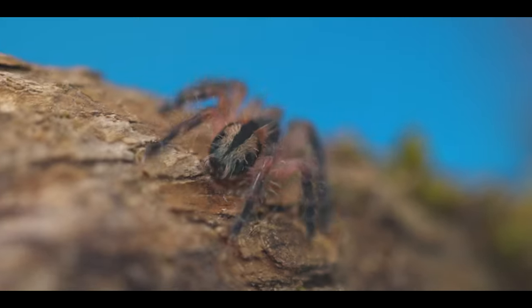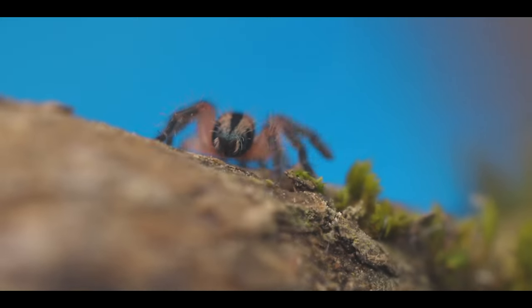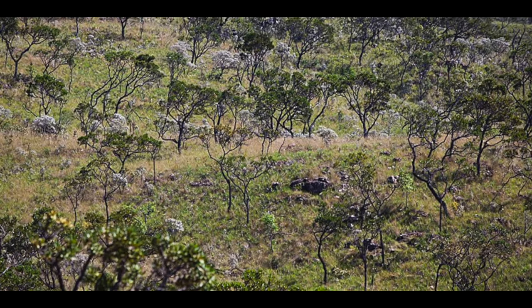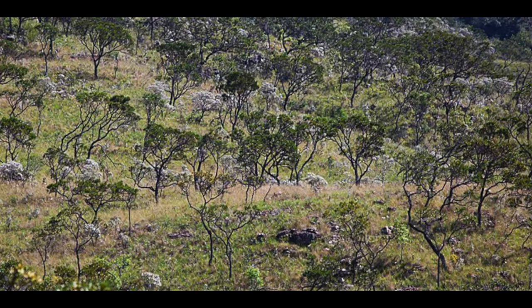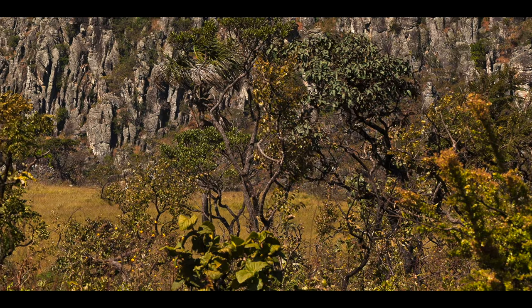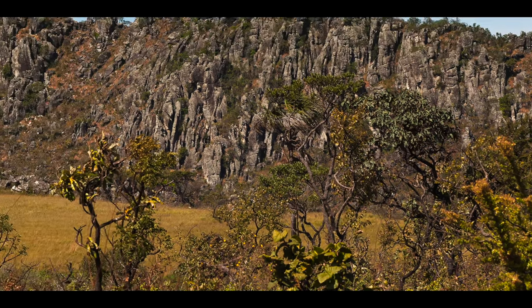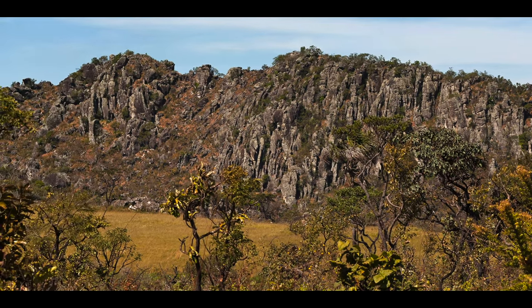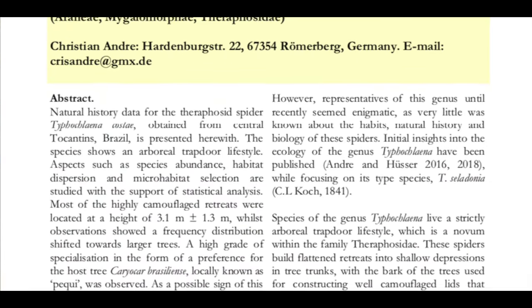The area of Typhochloena's habitat is considered a transition eco-zone between the Cerrado savannah and the Amazon rainforest, called Mato Grosso seasonal forest. It is characterized by mosaic forest with higher trees, large in diameter and well above five meters in height. Looking at a field research study conducted by Andrew in 2017 regarding Typhochloena costae...